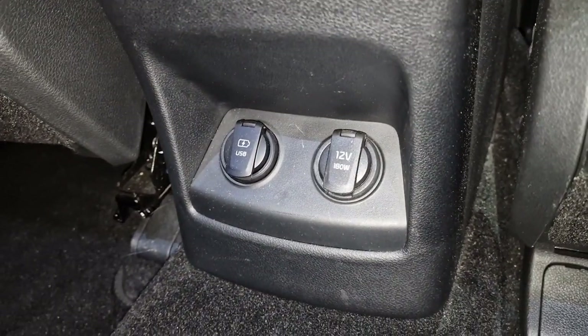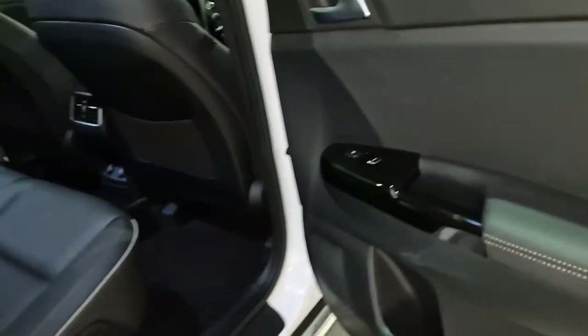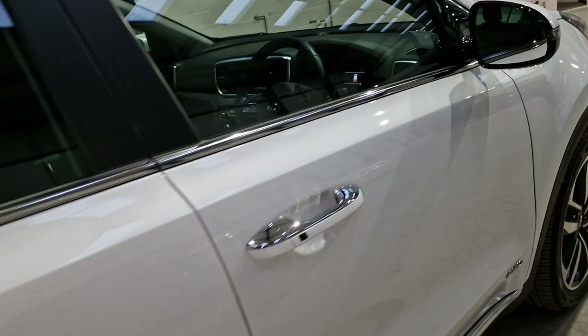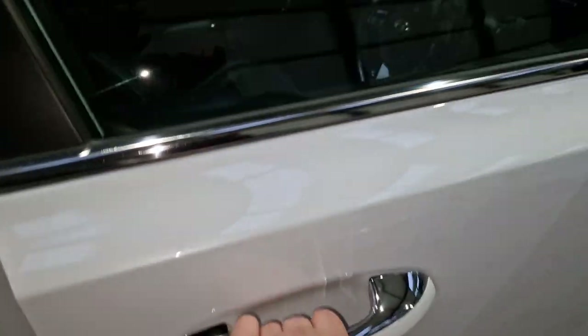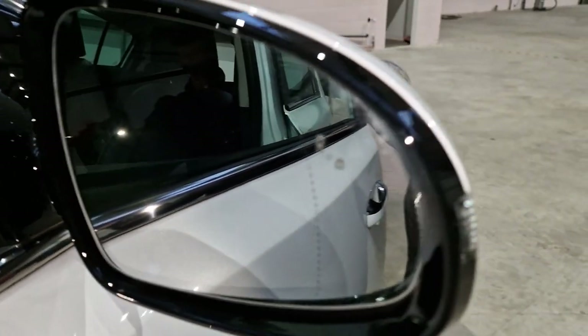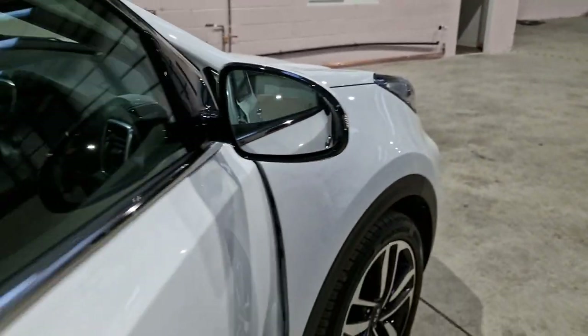You've got USB ports, pockets, and a 12-volt socket down there. The car also has keyless entry and keyless start, and you've got blind spot assist on this as well.